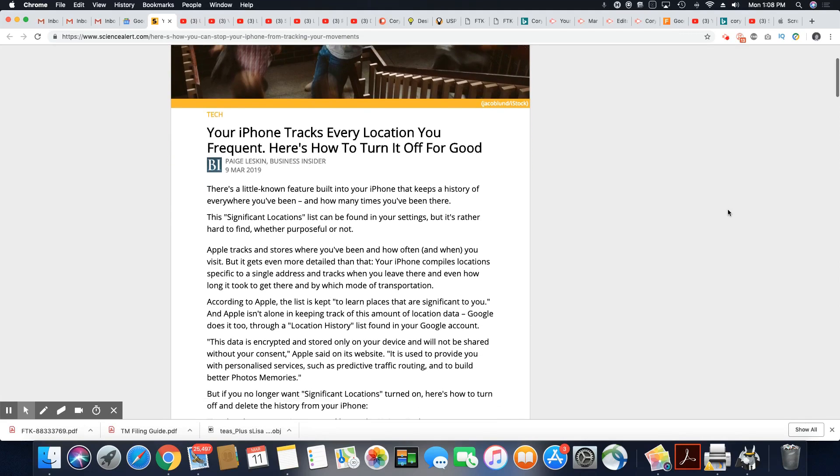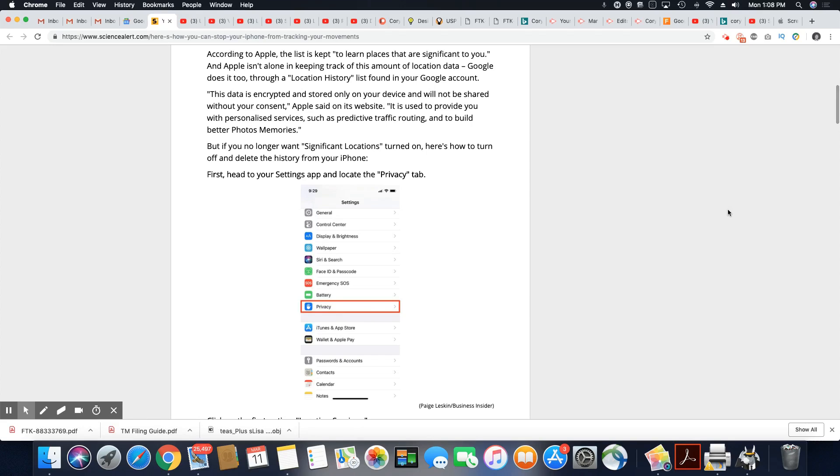Wow. Apple tracks and stores where you've been, how often, and when you visit. But it gets even more detailed than that — your iPhone compiles locations specific to a single address and tracks when you leave there, how long it took you to get there, and by which mode of transportation. According to Apple, the list is kept to learn places that are significant to you. And Apple isn't alone — Google does it too, through the location history found in your Google account.